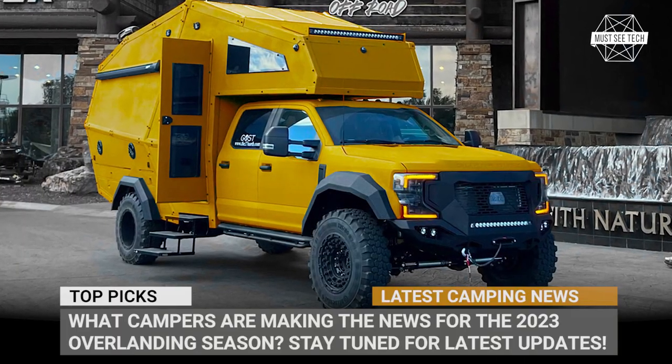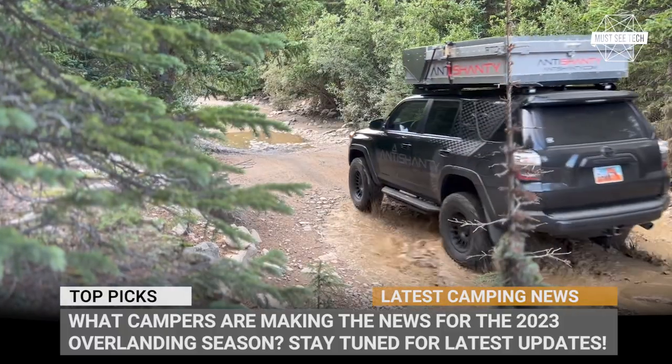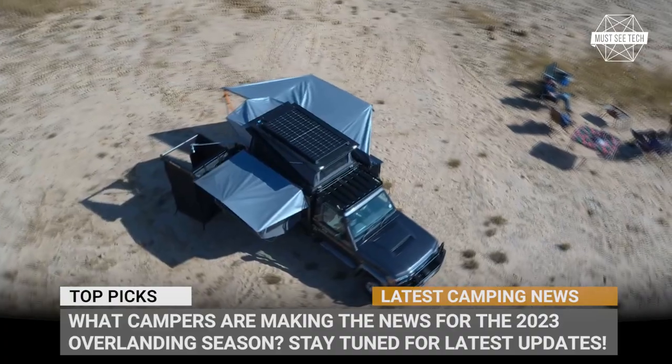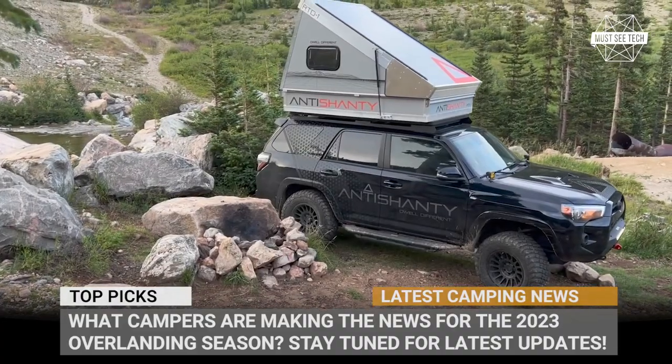What campers are making the news for the 2023 overlanding season? What new models will be sheltering us from the elements and help us overcome off-road obstacles? Stay tuned to Must-See Tech and you will see the latest RVs and caravan trailer announcements.